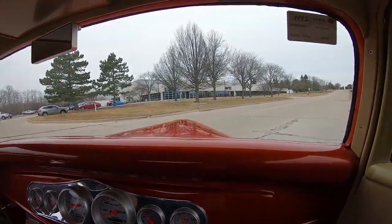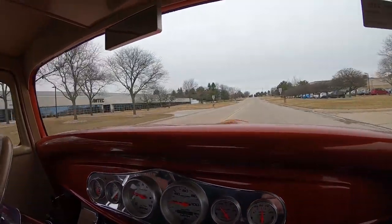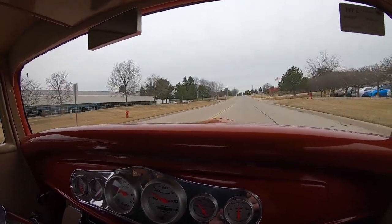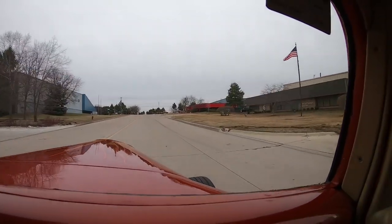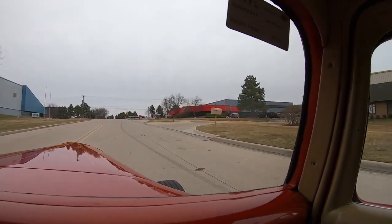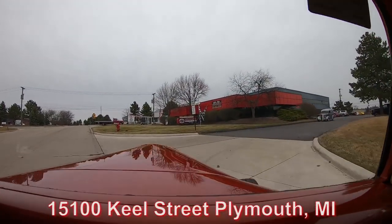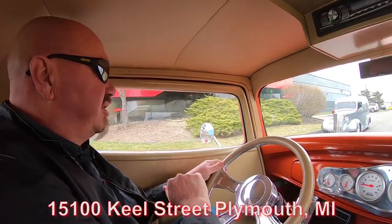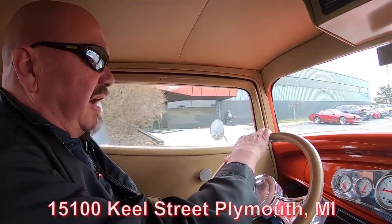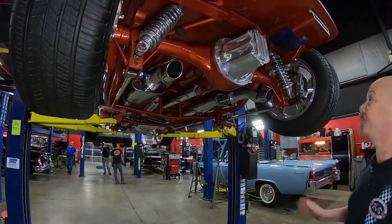Now we're about to do something nobody else does — we're going to put this beauty up on the rack so you can check out the underside, then we're going to pop the hood. We're going to show you everything going on with this beautiful street rod. Our shop is at 15100 Keel Street, Plymouth, Michigan. We've got about 80,000 square feet of indoor storage and about 200-plus cars in stock. Let's get it in the air right now.